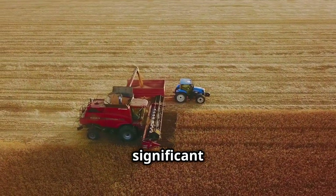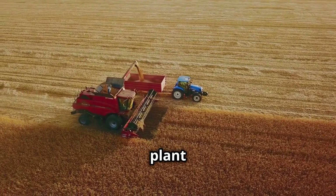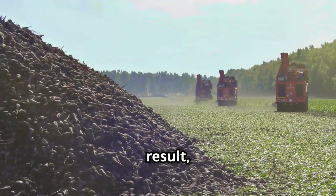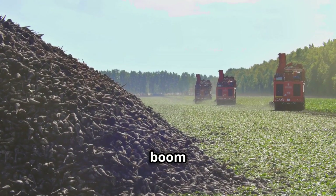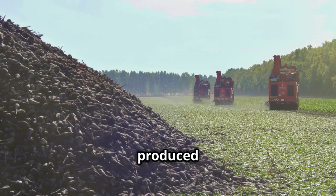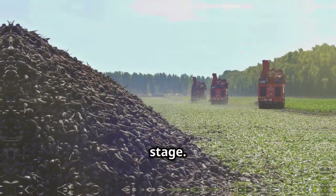This breakthrough led to a significant increase in agricultural productivity, as farmers could now plant and harvest crops more quickly and in greater quantities. As a result, the United States saw a boom in large-scale farming operations, with bountiful harvests being produced and loaded for transport, helping the nation become a major food producer on the global stage.